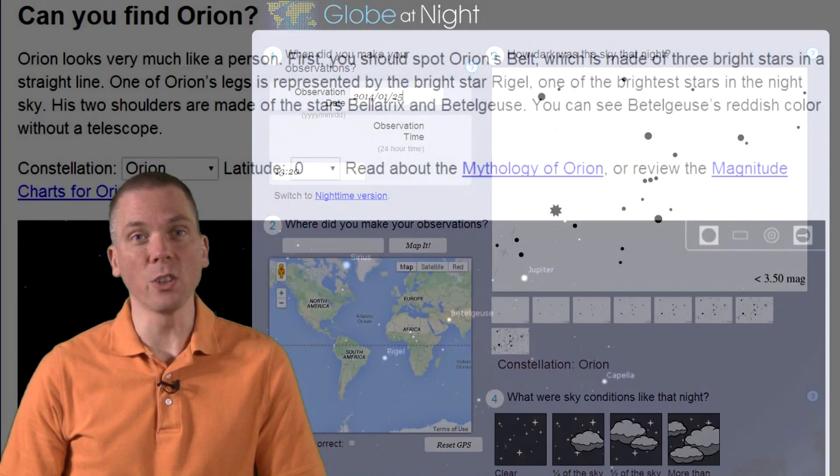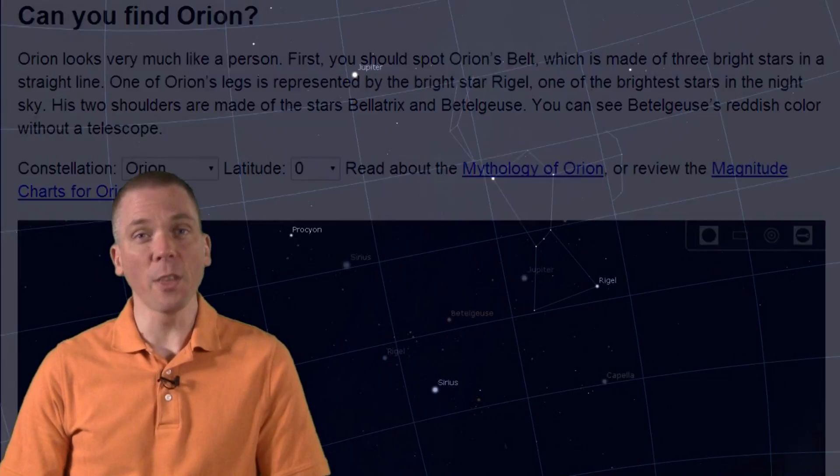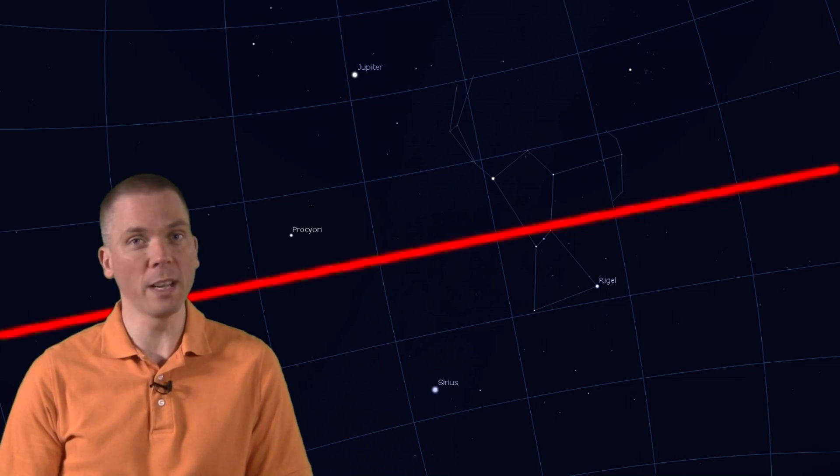Most people know the constellation Orion, for example, or at least have seen it even if they didn't know what it was. The three belt stars nearly intersect the celestial equator, so Orion is visible from nearly every location on Earth humans live, in both the northern and southern hemispheres.